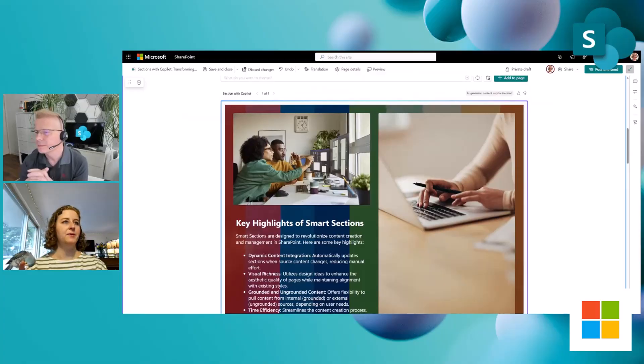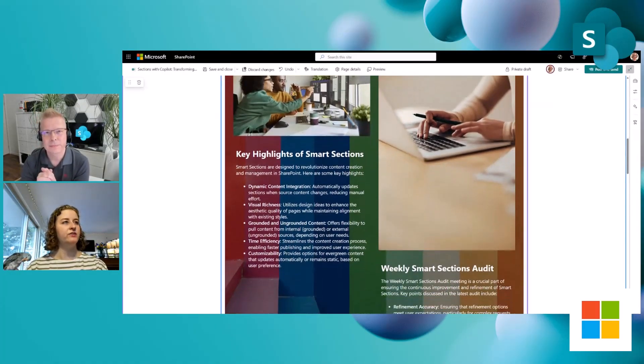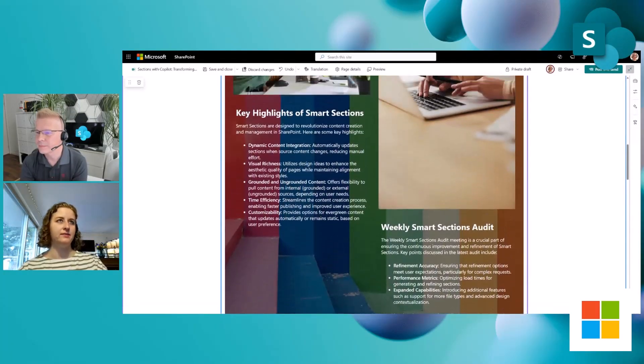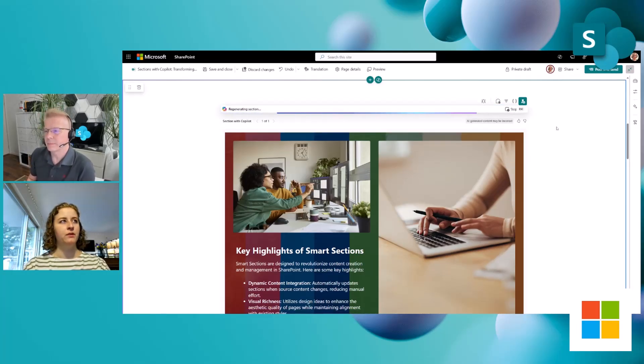Here, based on that information alone, we have some stock images, key highlights of smart sections, and information about our testing process. This is pretty good, but I would like more — I want to see another version of it. I'm going to click the button that says regenerate suggestion. What this does is give me another option. Sometimes smart sections will offer multiple options off the bat that it thinks are a good fit, but you can always prompt it to do that as well.